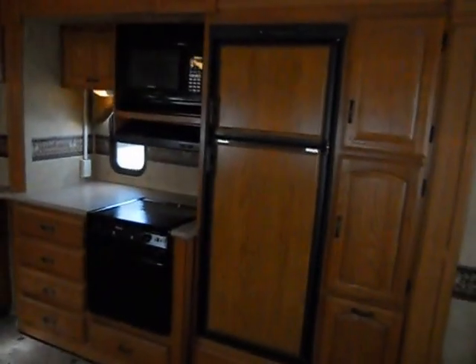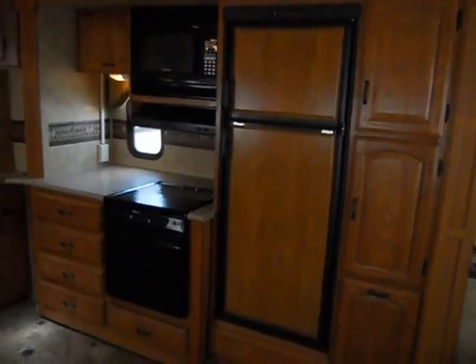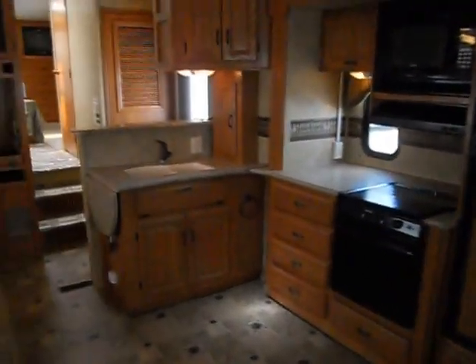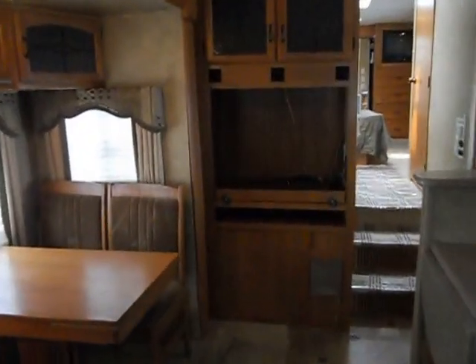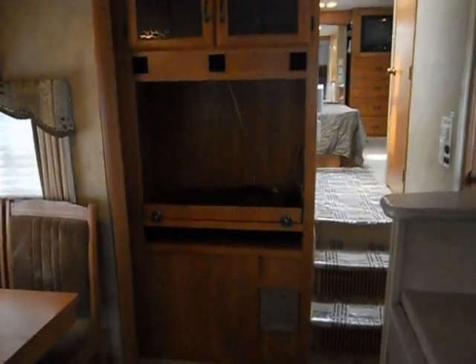On your kitchen slide, you have a Dometic refrigerator and freezer, Magic Chef gas stove, Savaria microwave, and a nice countertop. The kitchen also has upper and lower storage and a double sink. To the left of the stairway is your entertainment center — it's got all your TV hookups and upper storage.